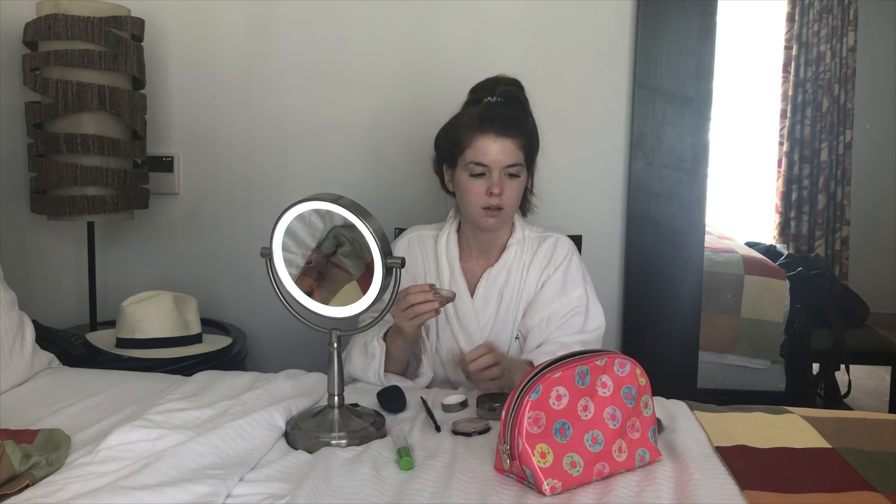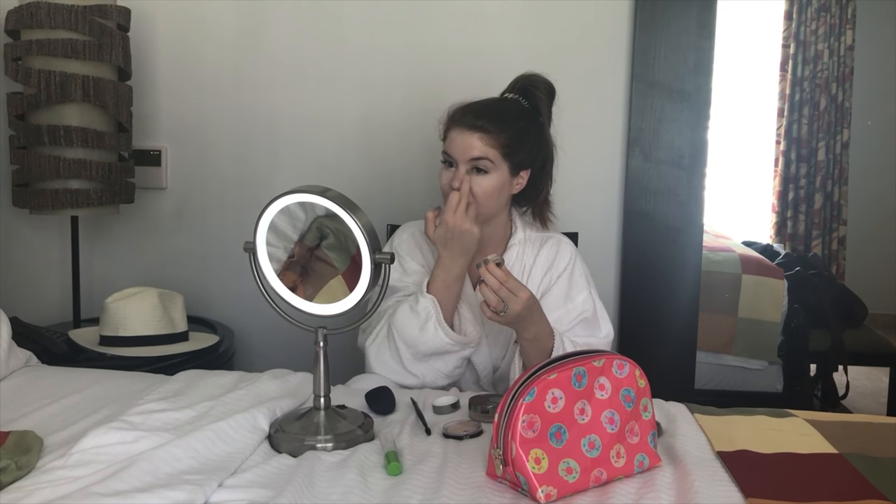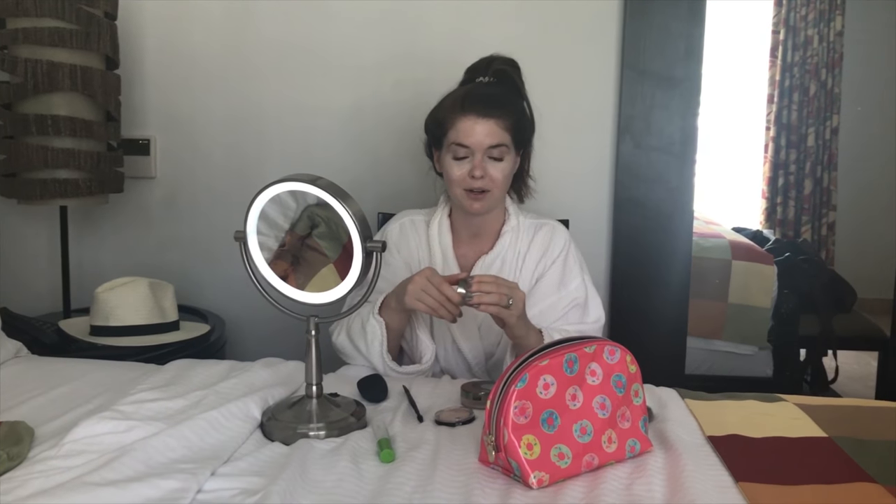Next up I'm using the Juice Beauty perfecting concealer. You can use a brush for this but I kind of like to use my fingers. I put it under my eyes — it just gives a brightening effect — and then on my nose, just because my nose is a little bit red from allergies. Under my eyes I like to let it sit for a bit; Kim Kardashian's makeup artist called that baking, because it really brightens your face.